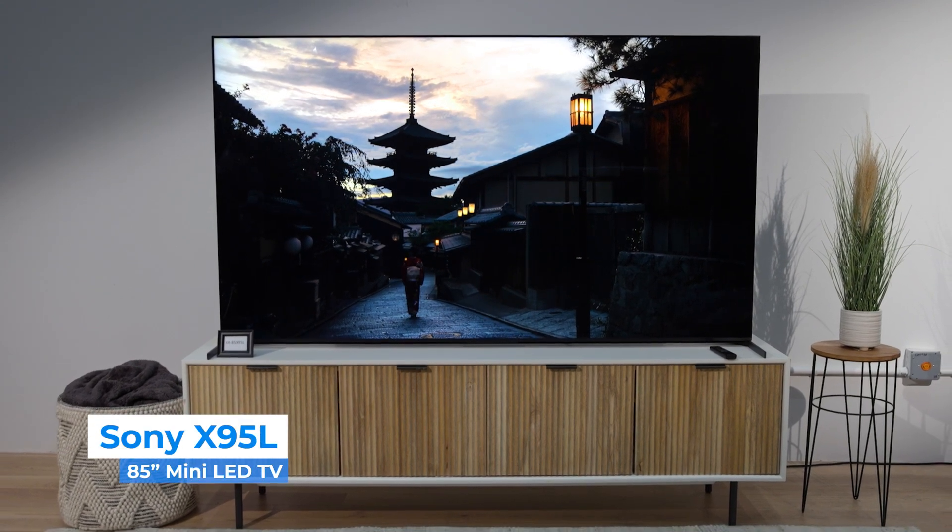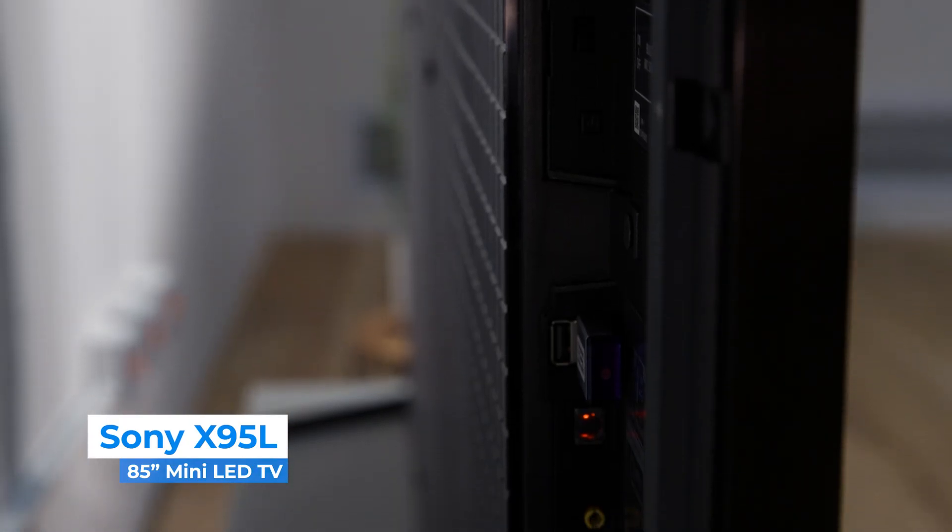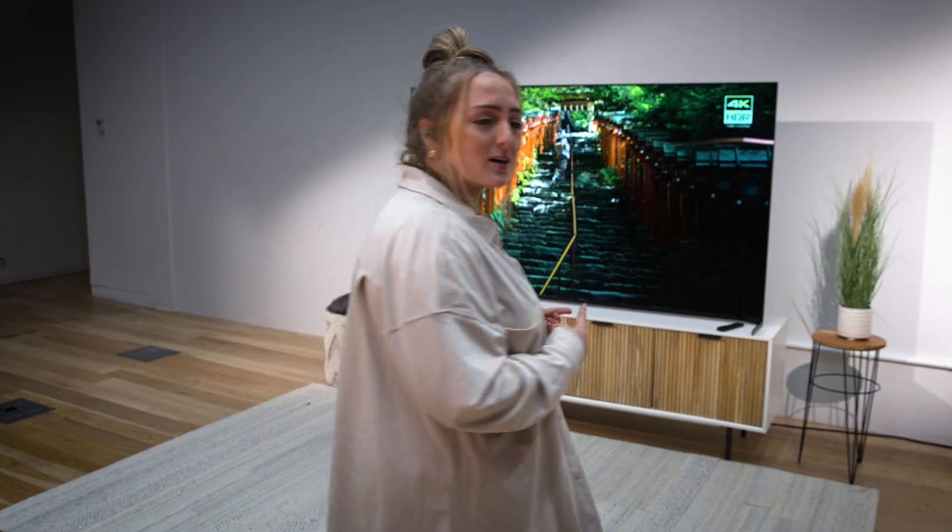I'm here with the brand new 85-inch Sony X95L Mini LED TV, which is Sony's most premium 4K Mini LED TV in the 2023 lineup. I'm actually one of the first people to go hands-on with it, so let's go take a closer look.